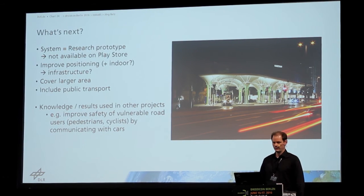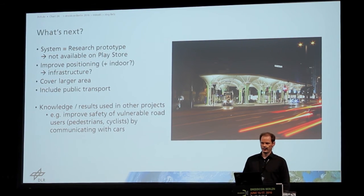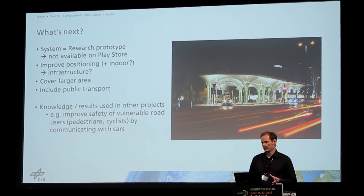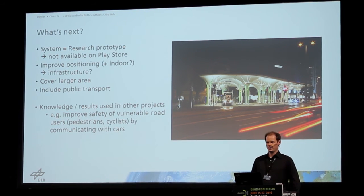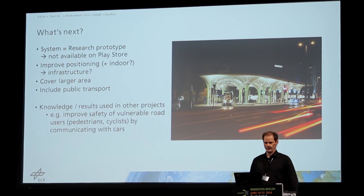But the knowledge and results we achieved have already been used in other projects. For example, the communication between the smartphone and the traffic light is being used in projects to improve safety for pedestrians and cyclists by communicating with cars. If you're going by bike and included by some vehicle parked on the side while a car is about to turn right, we can inform the car driver about the cyclist going parallel, so the car can brake and avoid an accident.